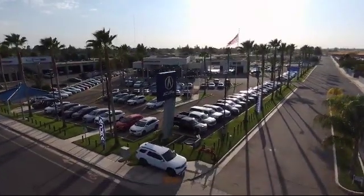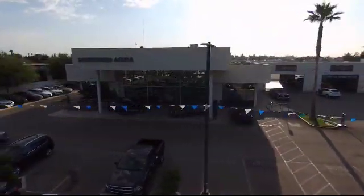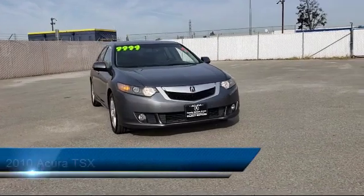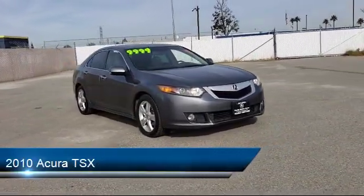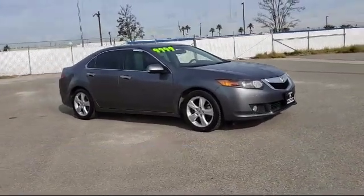Welcome to Family Motors Acura, and here's a look at another one of our great vehicles from our inventory. It comes equipped with keyless entry, leather-wrapped steering wheel, tire pressure monitoring system, Bluetooth smartphone integration, leather seating, and steering wheel controls.